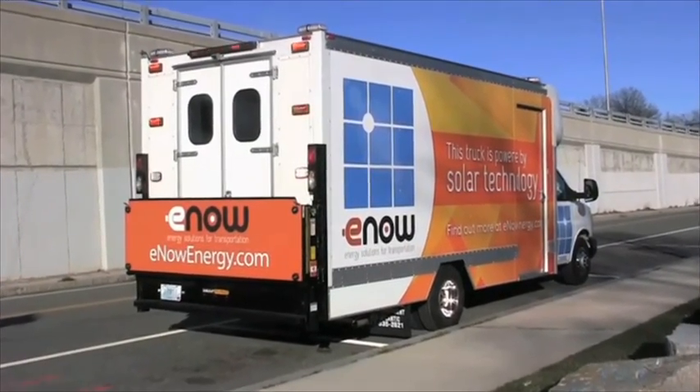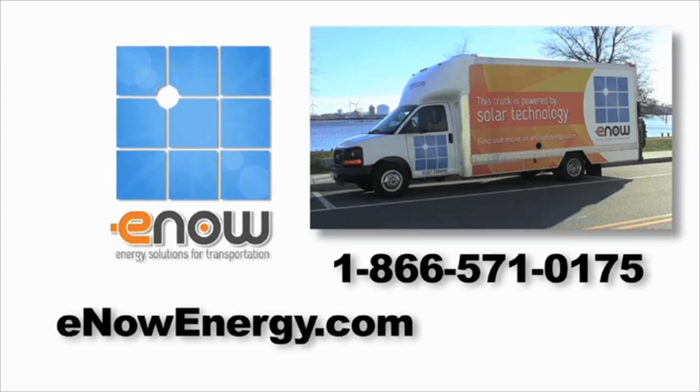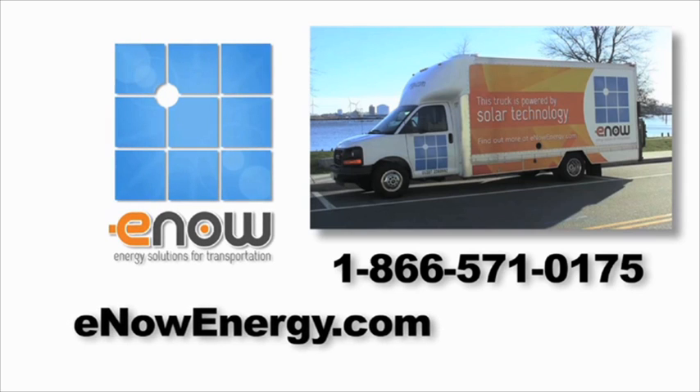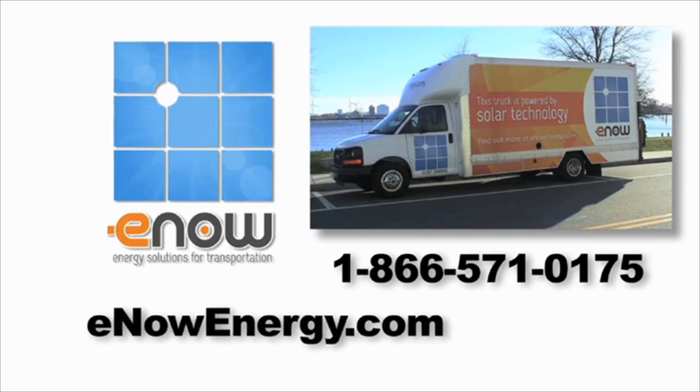For more information, call E-NOW at 866-571-0175, or visit our website at enowenergy.com.